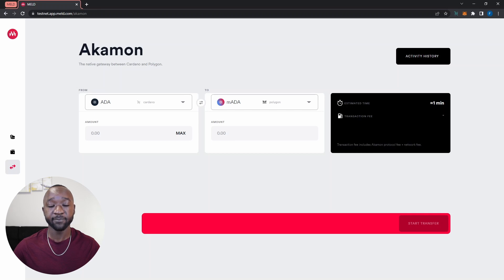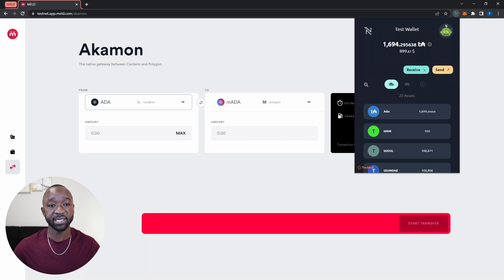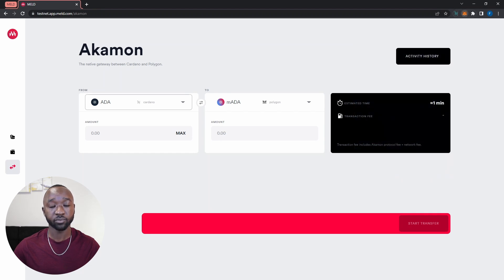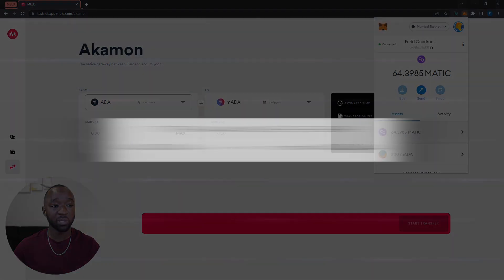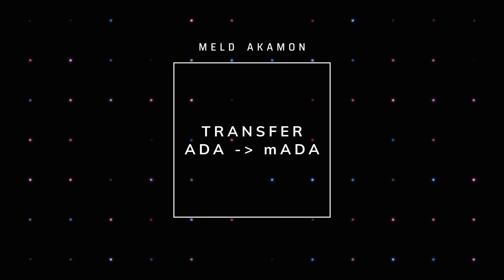I've already done this, so let me quickly show you my wallets. If I open my NAMI wallet, I have 1,600 test ADA. And if I open my MetaMask wallet, I currently have about 64 Matic. Now that we've confirmed I have enough test ADA and test Matic, I'm going to create my first bridge transfer.